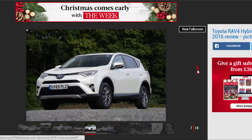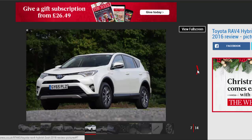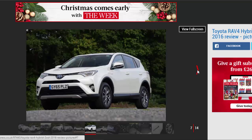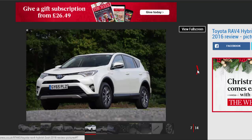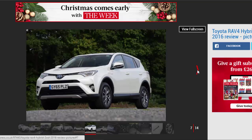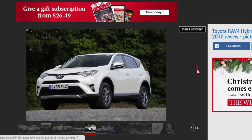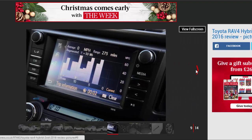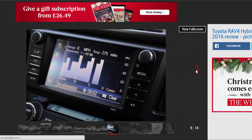The RAV4 Hybrid is different, however, because Toyota uses electric motors mounted on the rear axle instead of the usual driveshaft to power the rear wheels in the 4x4 model. That means economy is improved only slightly on the 2WD model without those motors — 55.4 mpg becomes 57.6 mpg, and 118 g/km of CO2 turns into 115 g/km.